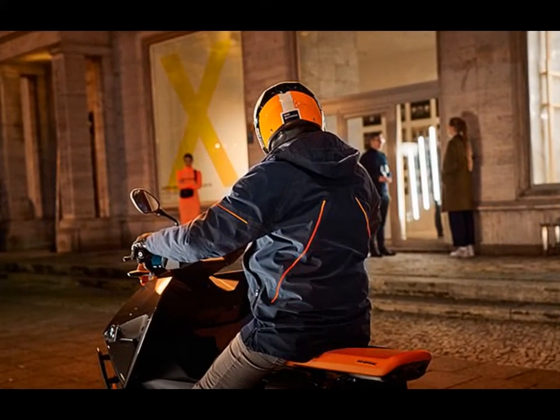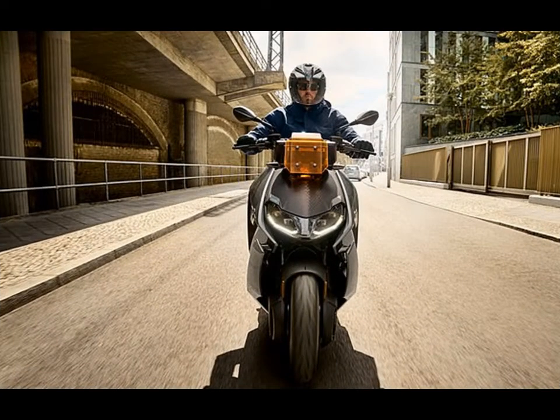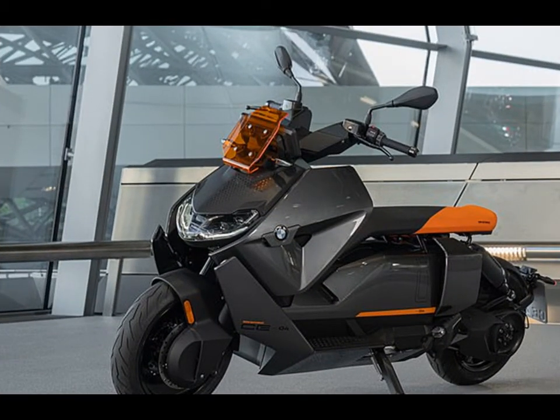Describing the scooter, BMW project manager Florian Rowe M. Hill said: "The new BMW CE-04 is the logical and at the same time rethought continuation of BMW Motorrad's electromobility strategy."